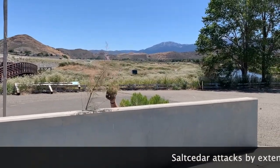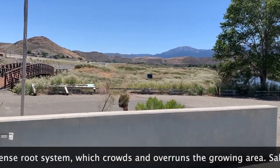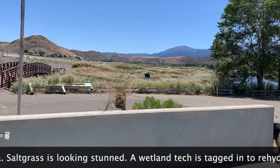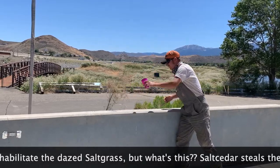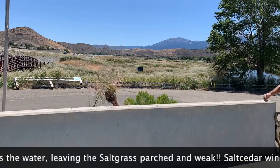Round 2. Salt Cedar attacks by extending its intense root system, which crowds and overruns the growing area. Saltgrass is looking stunned. A wetland tech is tagged in to rehydrate and rehabilitate the distressed saltgrass. But what's this? Salt Cedar steals the water, leaving saltgrass parched and weak. Salt Cedar wins Round 2!